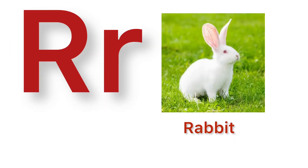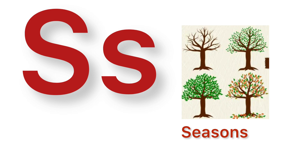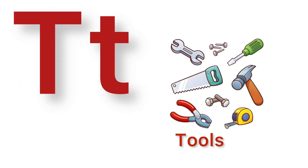R. R for rabbit. S. S for seasons. T. T for tools.